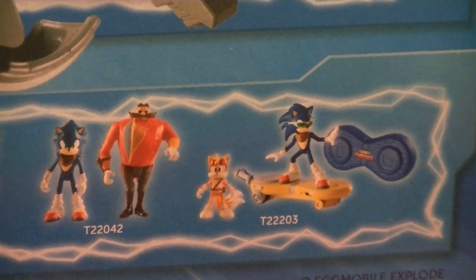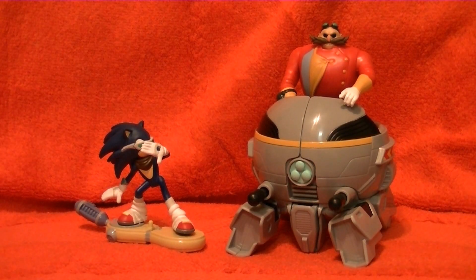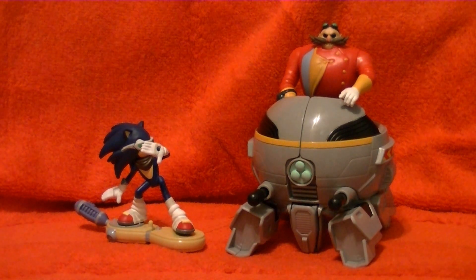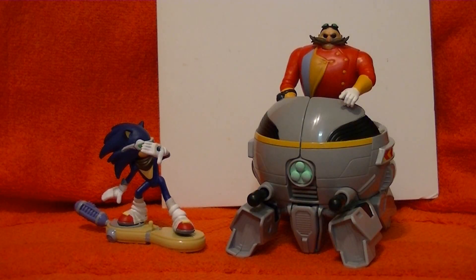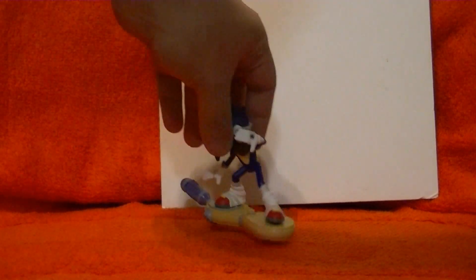Alright, so let's take a look at the actual toys that come with the set. Here are Dr. Eggman and his new Eggmobile and Sonic on his new board. I'm realizing the color of my backdrop probably wasn't the best choice given the color of Dr. Eggman's coat — let me fix that. There we go, much better. Let's get Eggman and the new Eggmobile out of the way so we can take a look at the Sonic figures first.